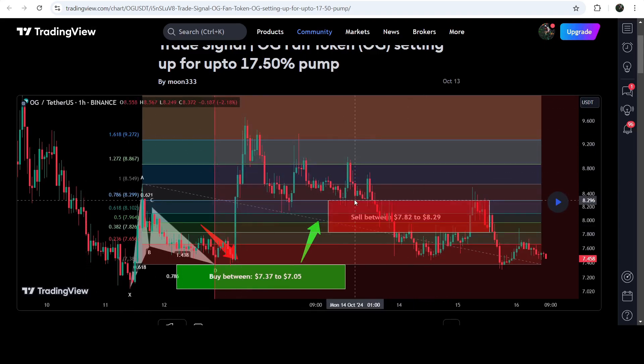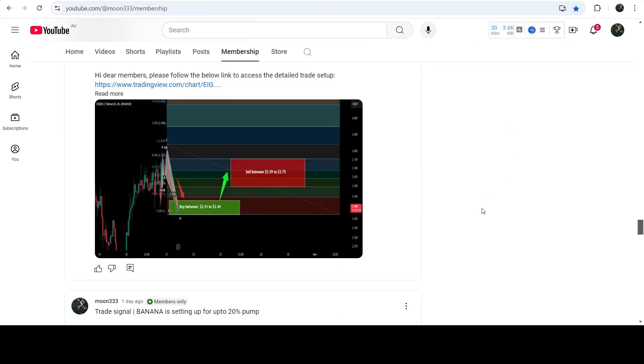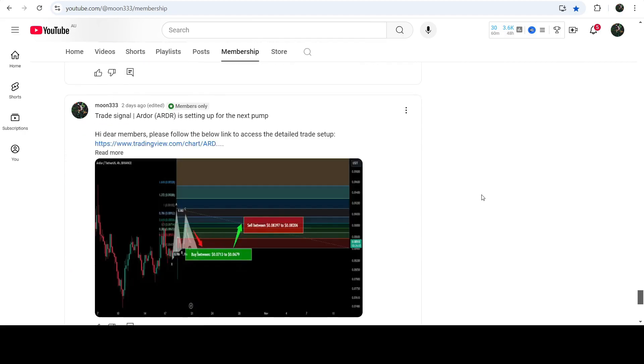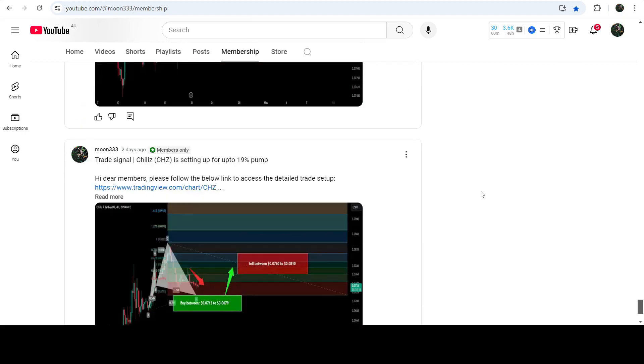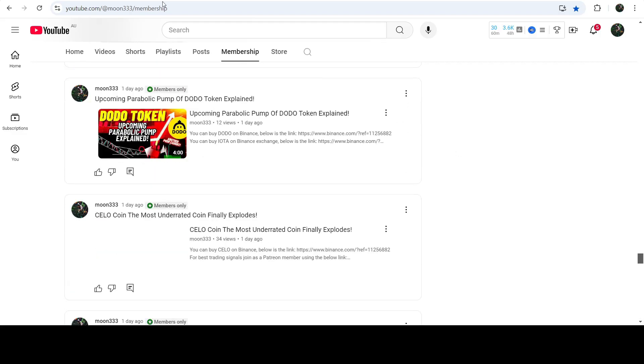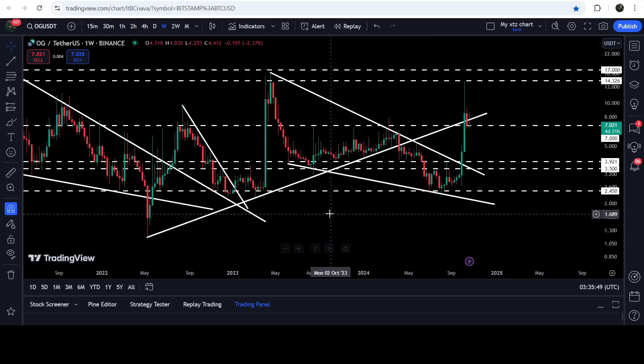If you would like to catch such pumps before they happen, you can join me as a YouTube member or Patreon member, where I share trading signals on a daily basis. The link to join is in the video description. Now let me take you to the live chart of OG Fan Token — this is the seven-day timeframe chart.